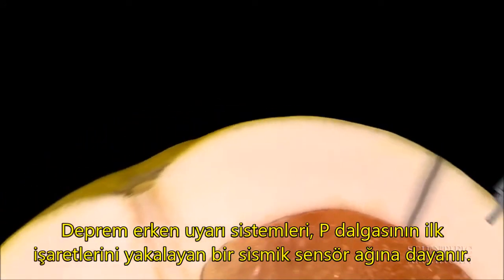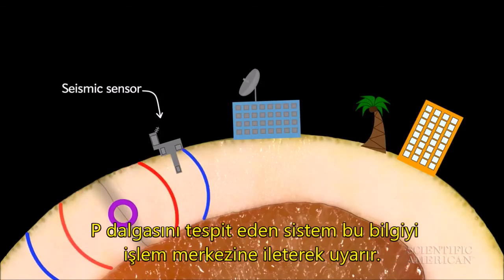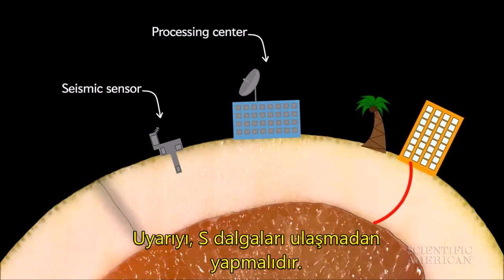Earthquake early warning systems rely on a network of seismic sensors that catch the first signs of a P-wave. When they detect one, they transmit that information to a processing center and send out warnings, ideally before the S-waves hit.